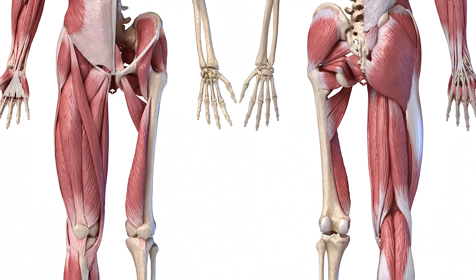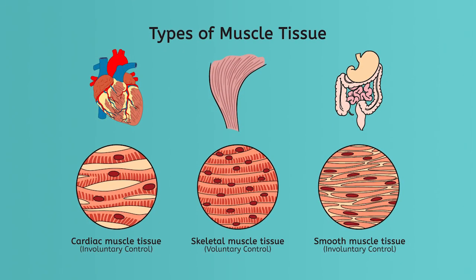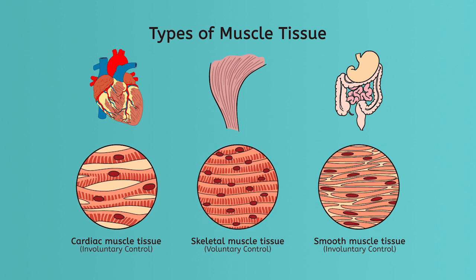First, let's unpack muscles. Our bodies are built from three different types of muscle: smooth, cardiac, and skeletal. Muscles are all made of muscle tissue, which itself is made of different types of muscle cells.